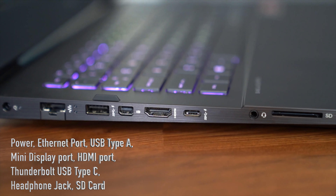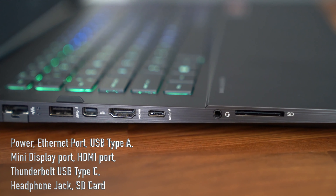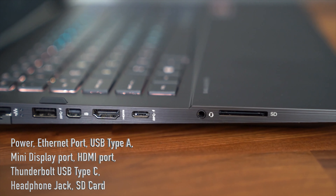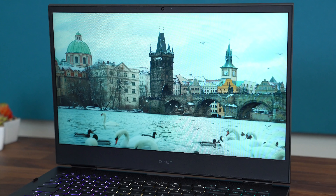Along the left side, you have your power slot, an Ethernet port, a USB Type-A slot, a mini DisplayPort, HDMI port, and a Thunderbolt USB Type-C port, along with a headphone jack and an SD card.